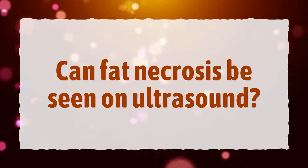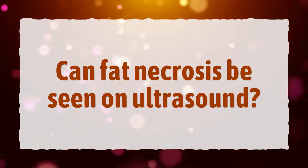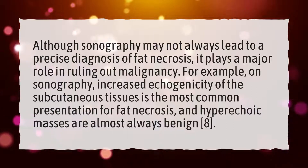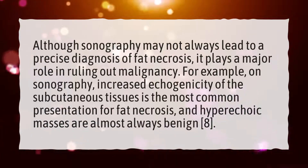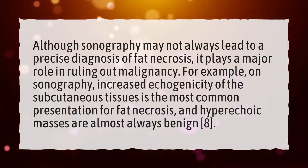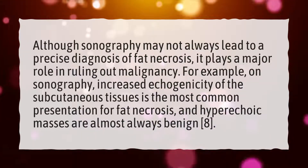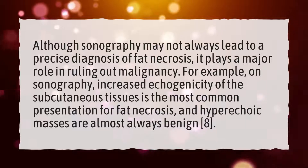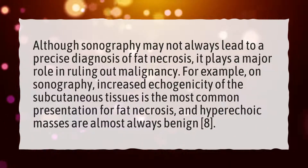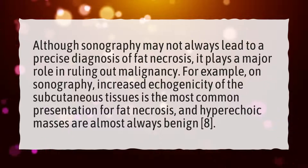Can fat necrosis be seen on ultrasound? Although sonography may not always lead to a precise diagnosis of fat necrosis, it plays a major role in ruling out malignancy. On sonography, increased echogenicity of the subcutaneous tissues is the most common presentation for fat necrosis, and hyperechoic masses are almost always benign.